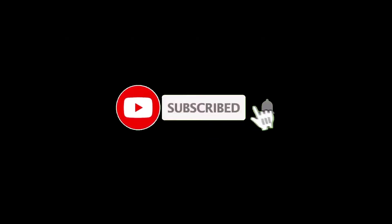Thank you for watching this video. I'm sure you found this comparison useful. Have a nice day, and see you soon!